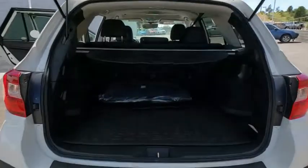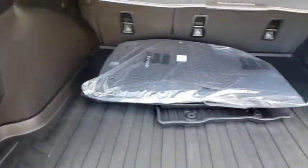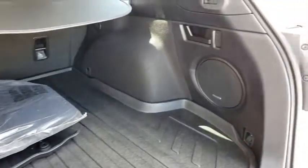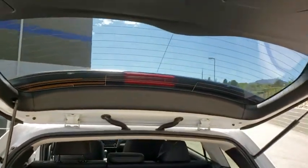Traction control, power liftgate, power passenger seat, Bluetooth wireless data hands-free phone, dual airbags, alloy wheels, power steering, four-wheel disc brakes, center armrest, universal garage door opener.